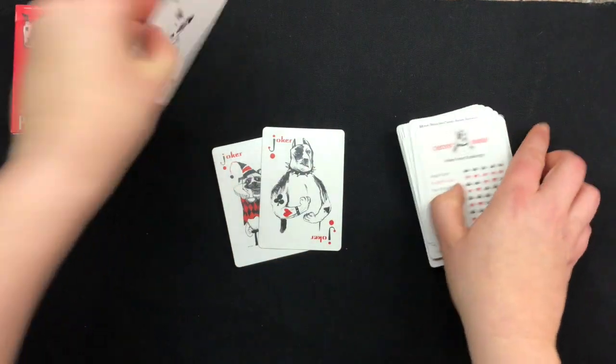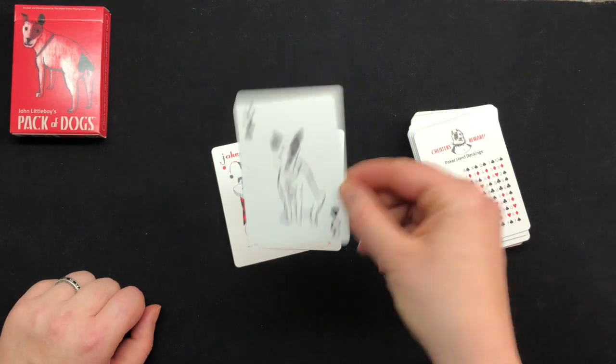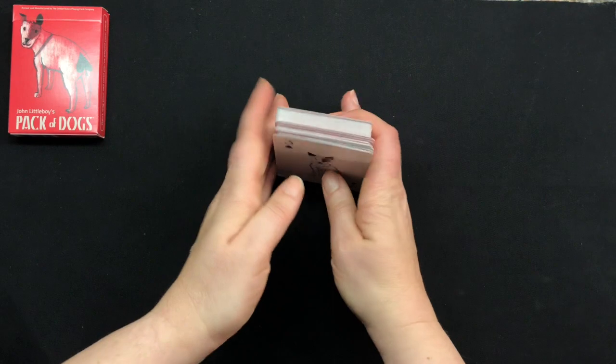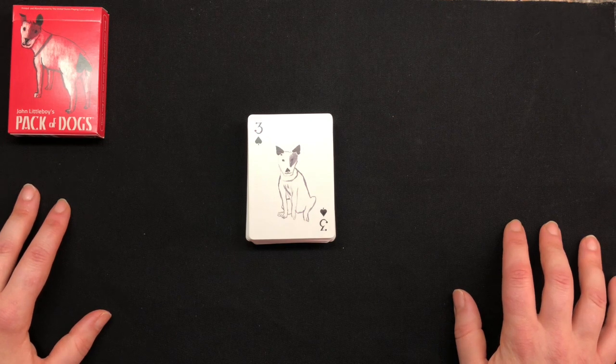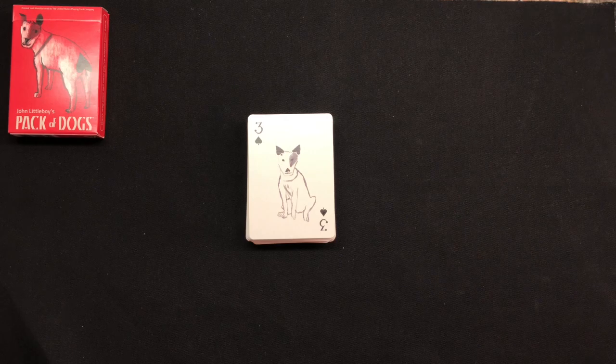Again, this is my Three of Spades deck, and I am going to be looking at 52 different decks over the course of the year, featuring one card per week. Next week I'll be coming back with the Four of Spades. Thank you for watching and hopefully I'll talk to you soon.